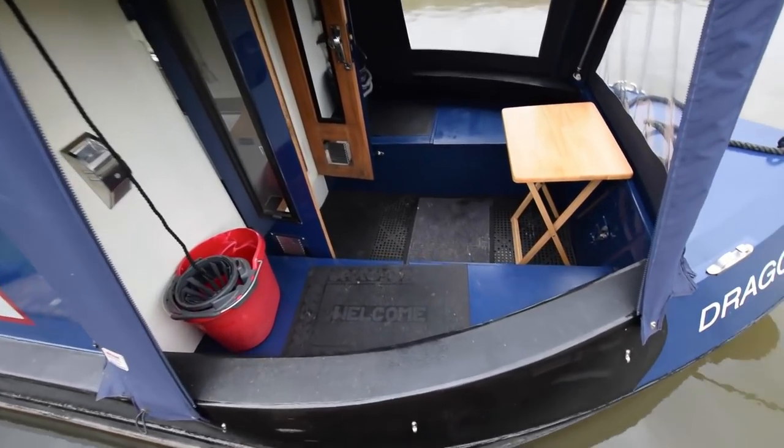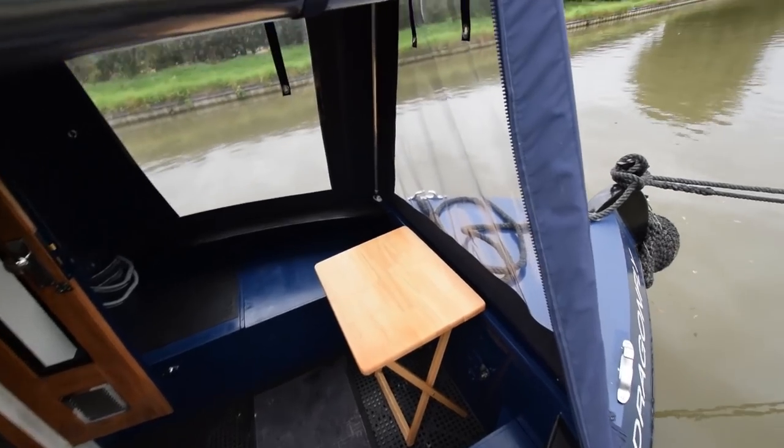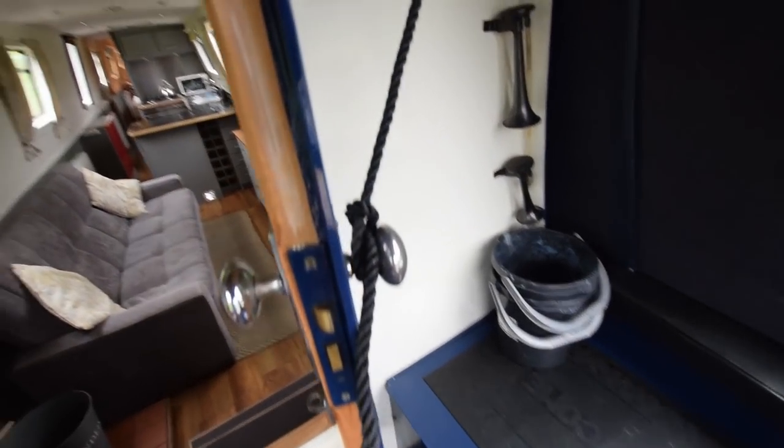Good size well deck, four feet eight inches long. There's storage under both seats, and the bow thruster battery is in the port side seat. The water tank is under here — 450 litres, stainless steel.